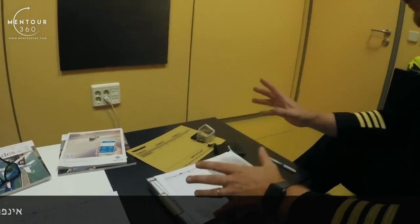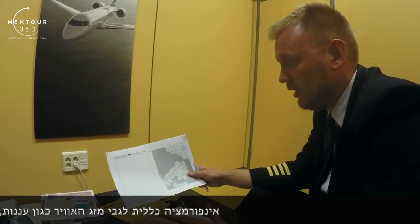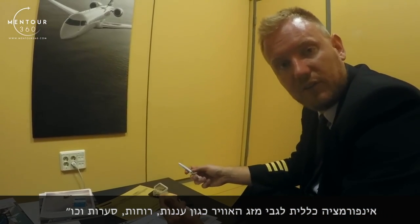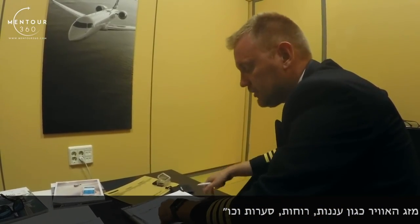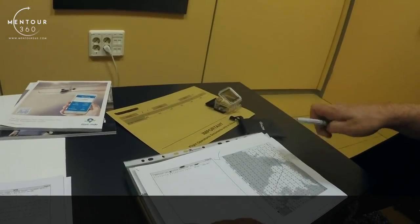I want to give myself a proper view over the day's operation. I want to start with getting a sense of what the weather is like and if there's something that's going to cause us a problem during the day. So the first thing I tend to do is have a look at the significant weather chart and the wind chart.